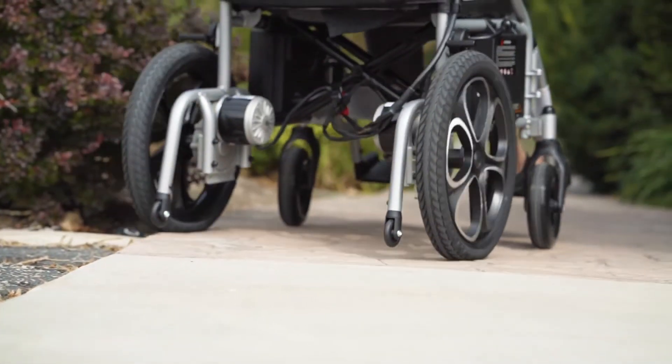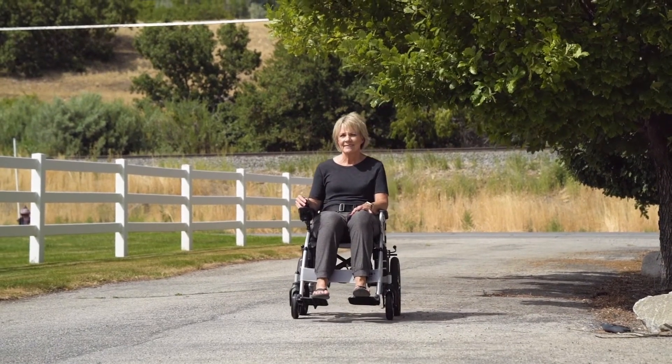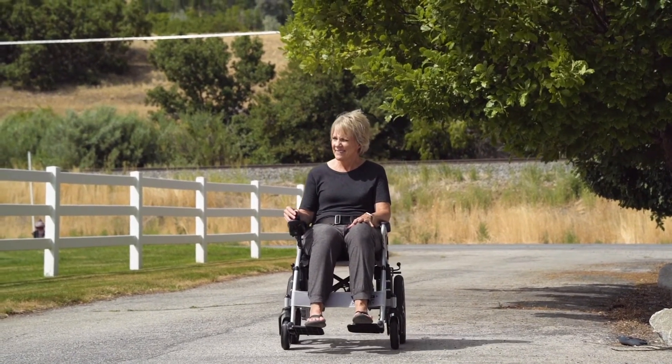And those wheels, along with its powerful, intuitive motor, will help you climb inclines of up to 6 degrees. Enjoy your newfound independence the right way with the Vive Electric Wheelchair. Let's Live Better!